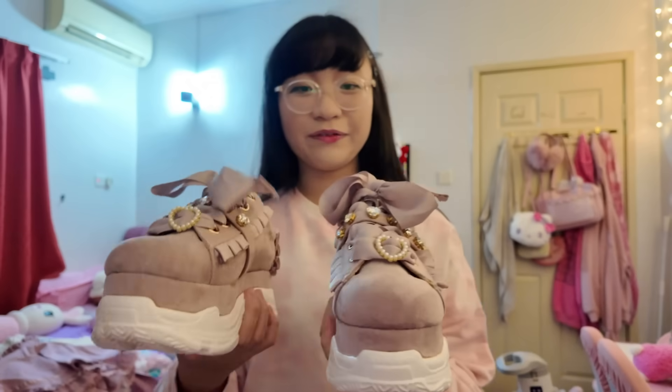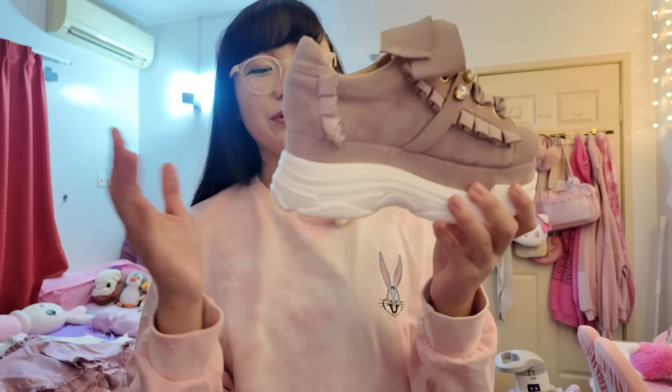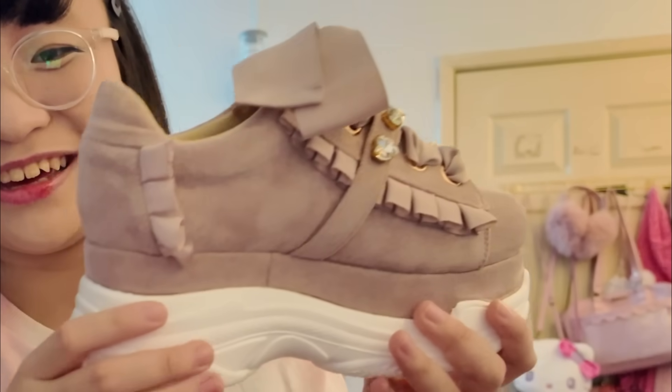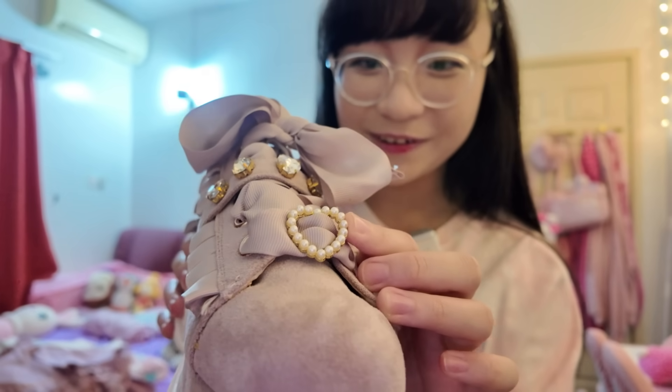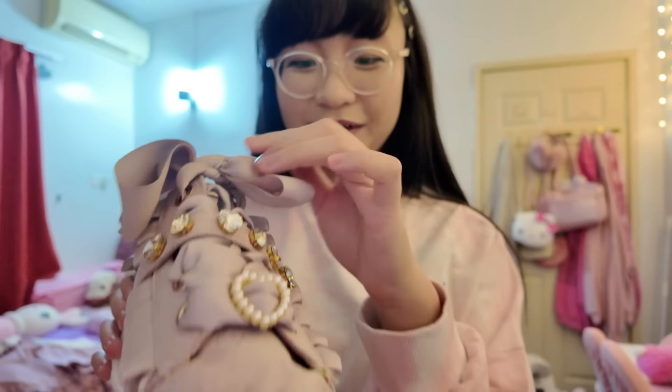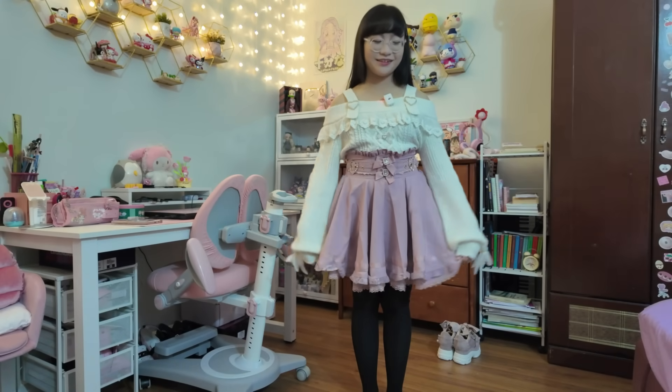I have one more gift, which are these shoes. I've already worn them and they make me feel tall. They're basically sneakers but the sole is very very thick, so they're kind of like platform sneakers. There's a heart right here, a bow right here, and lots of gems. Okay, I've showed you guys everything!